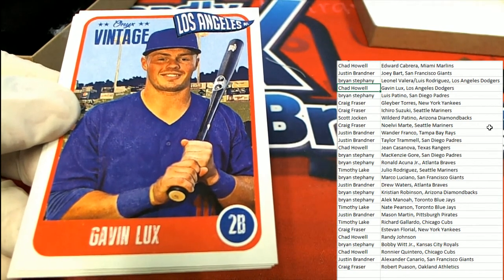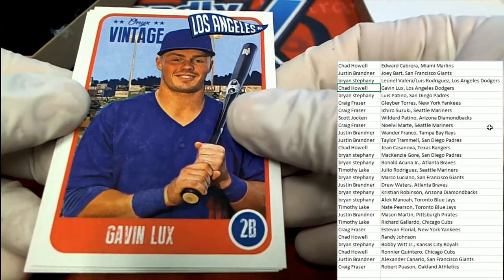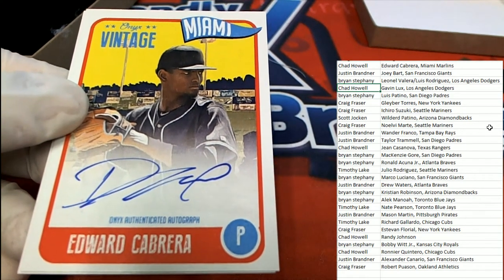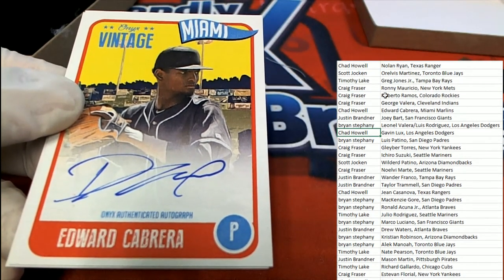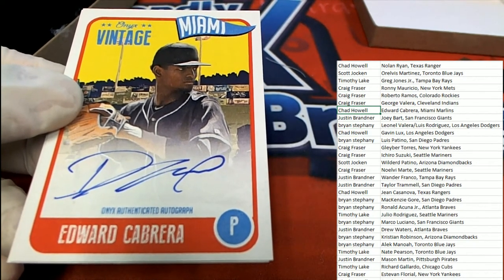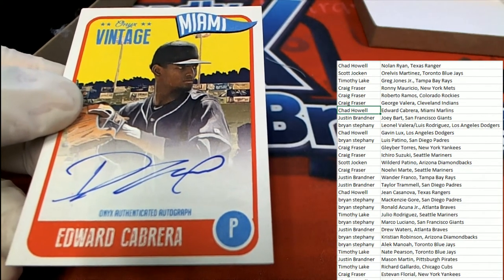Autograph number one is Edward Cabrera. Edward Cabrera for Chad — big bang number one right there out of Onyx goes to Chad H.